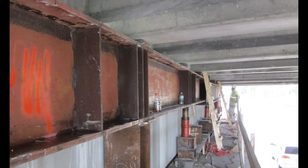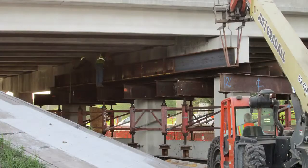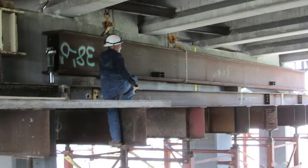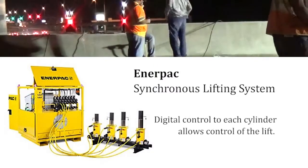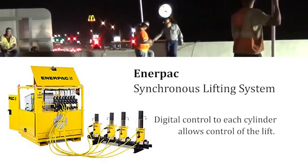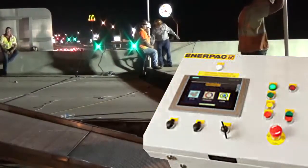The equipment utilized included heavy duty hydraulic jacking equipment, 100-ton jacks and jacking beams — 2 feet by 10.5 feet and 2 feet by 13.5 feet — and the Enerpac synchronous lifting system to digitally manage the operation. An operator entered the data for each jack on a control panel similar to the one shown.